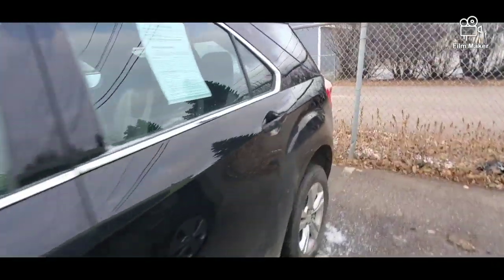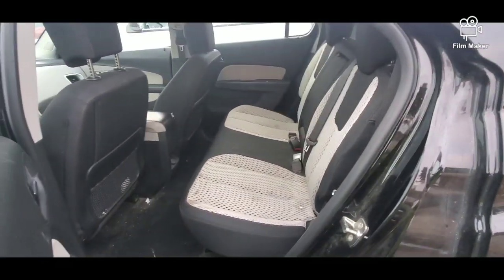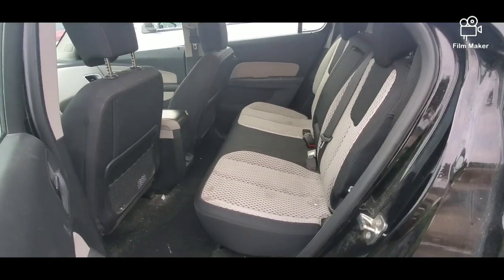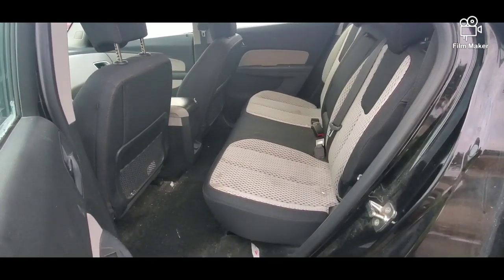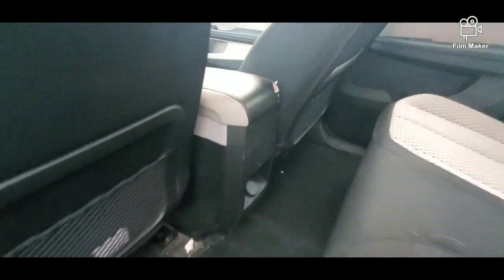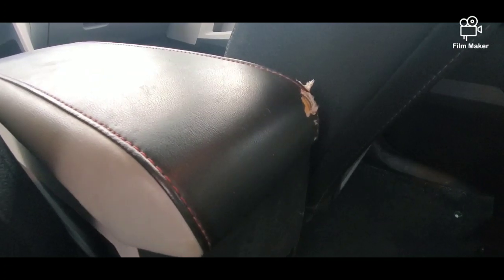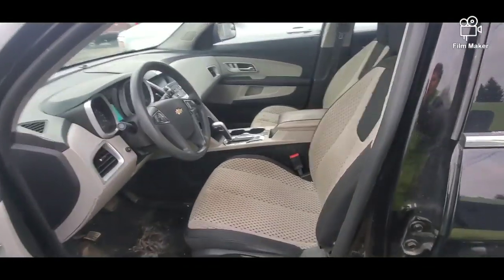We'll start with the back — oh nice, sporty interior, two-tone! It will clean up nice. I can see that the seats are a bit dingy, but I guarantee it's gonna look great. Oh, I do see there's some damage right there — Recon's good, but there ain't no buffing that out.